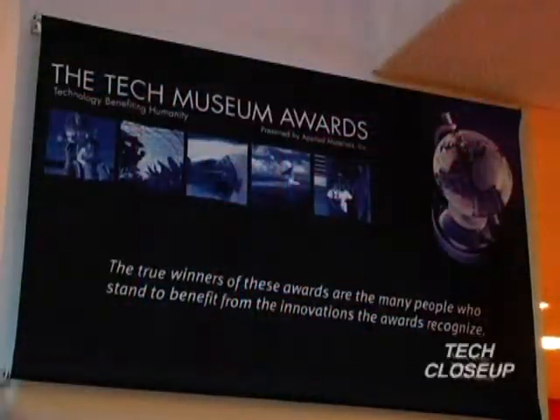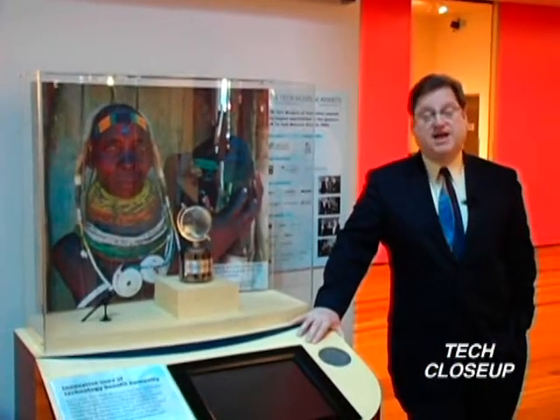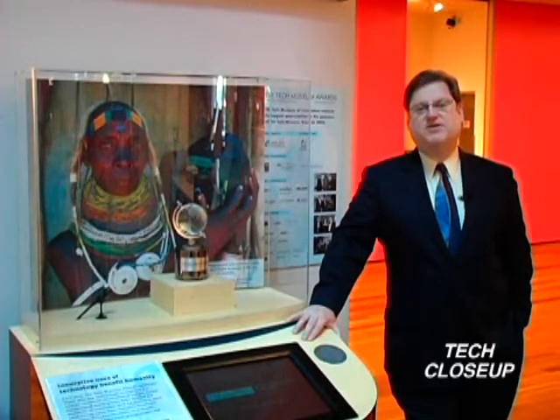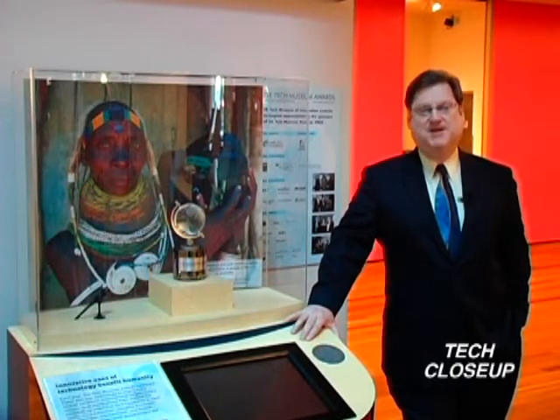There's so much innovation here in the U.S. that it's sometimes easy to forget that researchers develop technologies all around the world. That's why folks here at the Tech hold an annual awards event that celebrates those innovators and their technologies that sometimes may just surprise you. Here's Christina King.